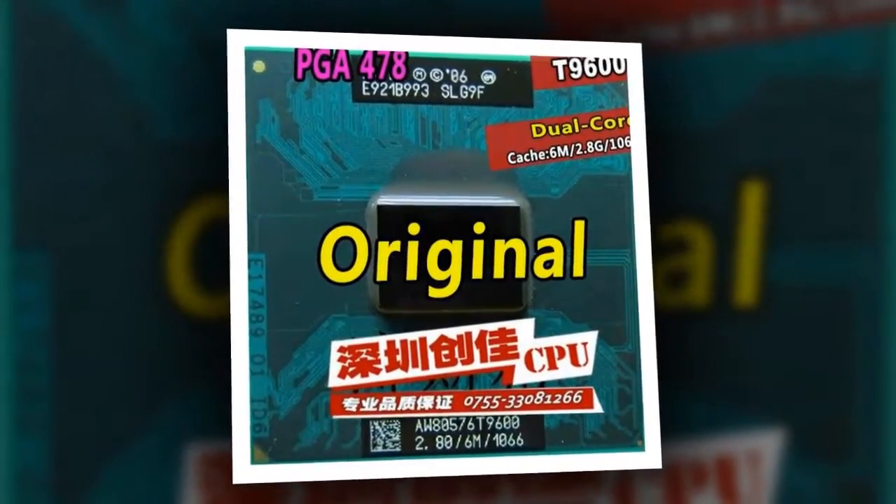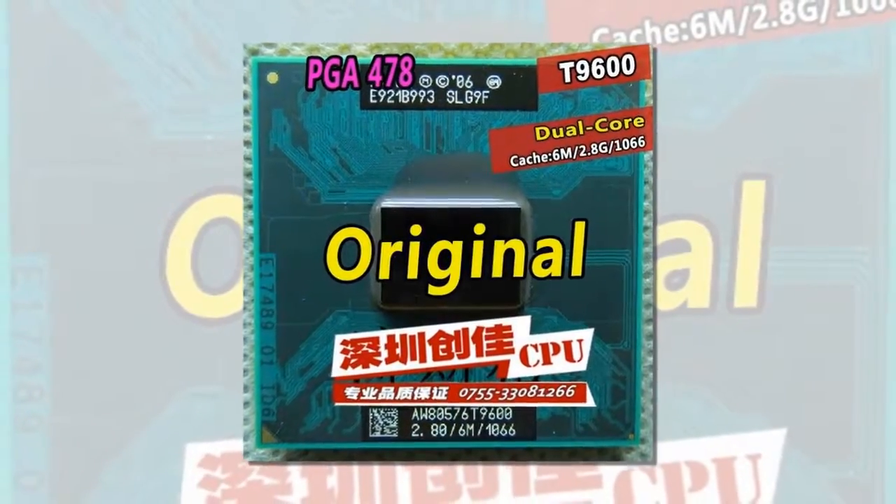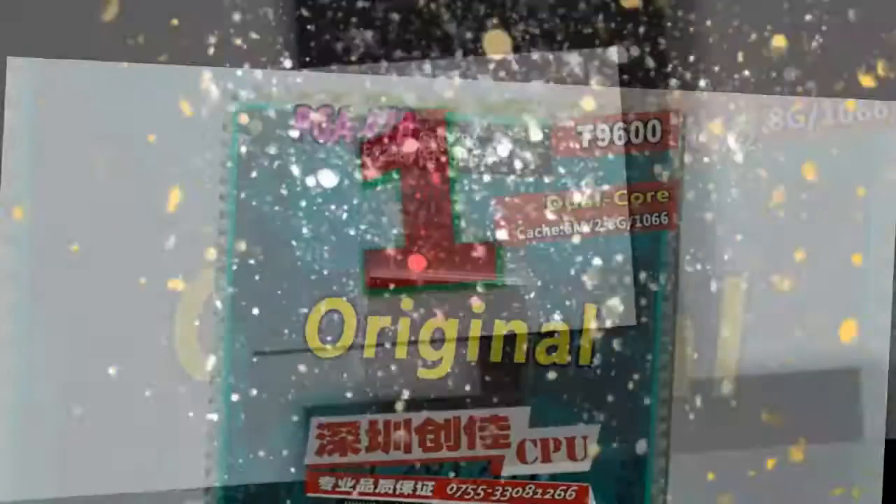Application: Laptop. Processor Brand: Intel. L2 Cache Capacity: 6MB.